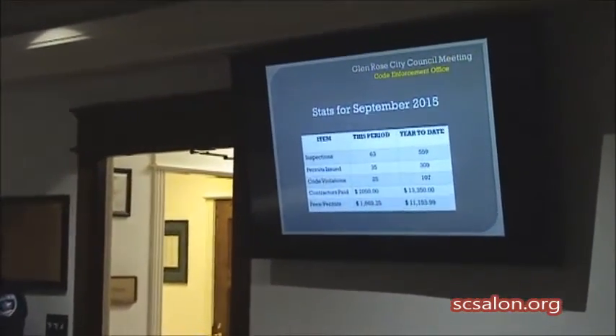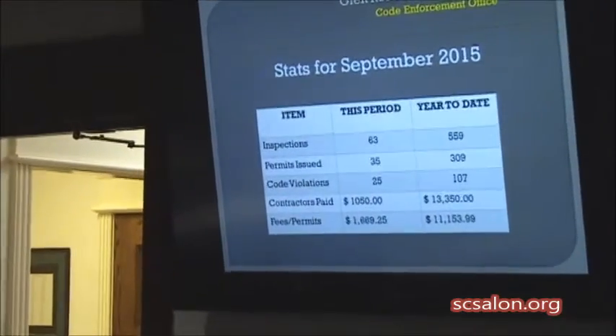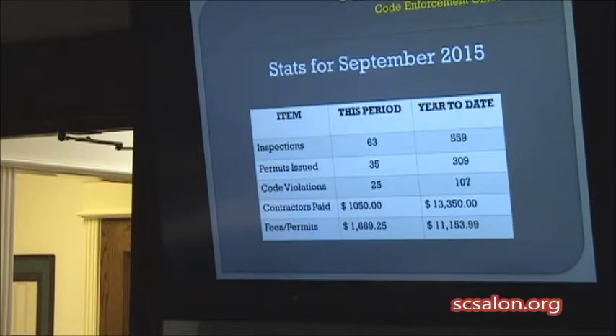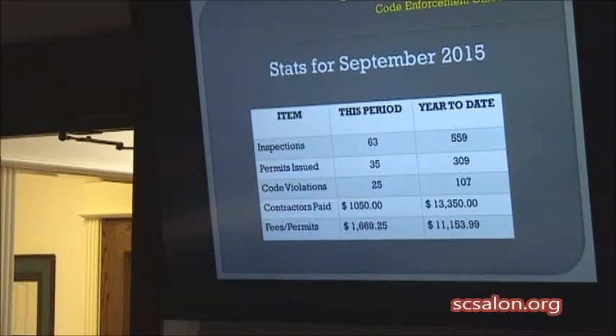Paid out to the contractor $1,050 and permit fees $1,669, so we're almost up to even the expenditures for the contract.